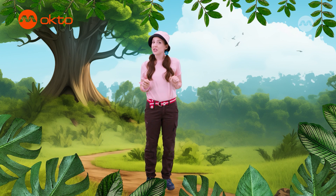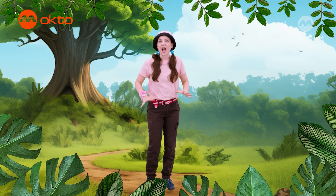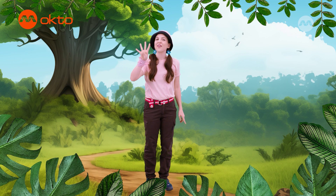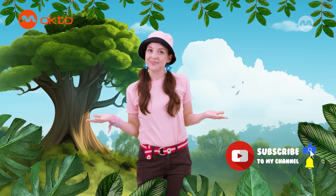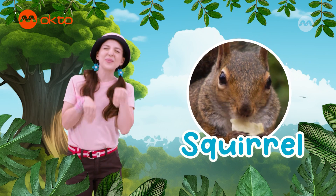Are you all ready to play a game with me? Great! See if you can guess which animal I am. I have a thick, bushy tail, cute pointy ears, and four front teeth. I have sharp claws, which I use to get food and help me climb trees. My body is covered in fur, which is either reddy brown or gray. I'm also really good at jumping, and I love eating nuts. Can you guess what animal I am? That's right! I'm a squirrel!